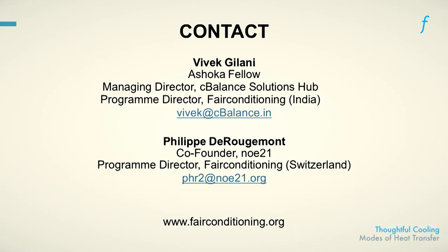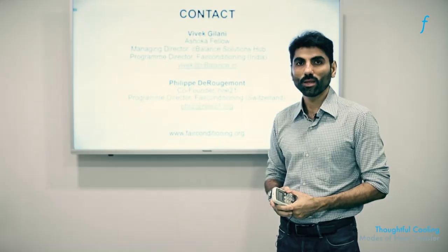If you have other questions, please do not hesitate to get in touch with us at our email addresses or through our portal, fairconditioning.org. Thank you.